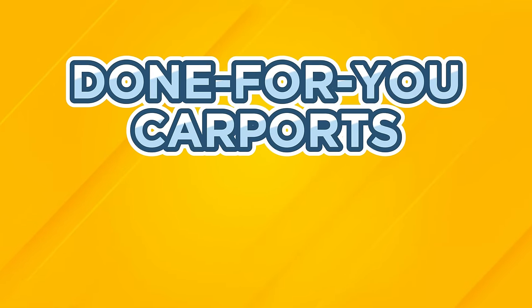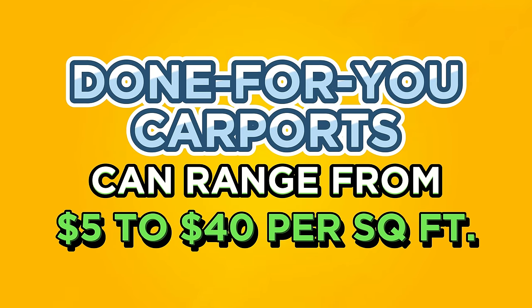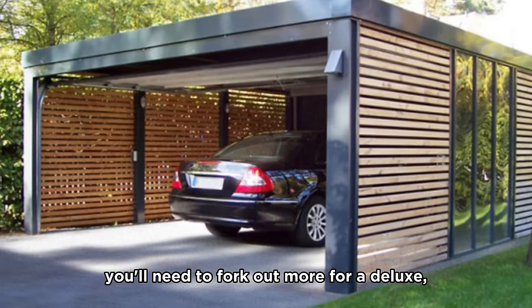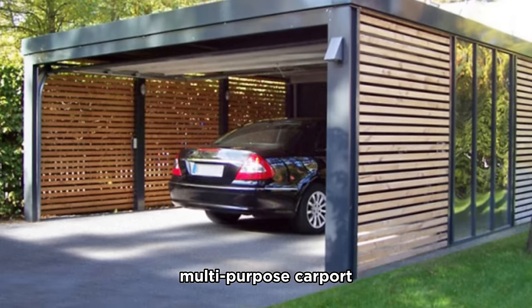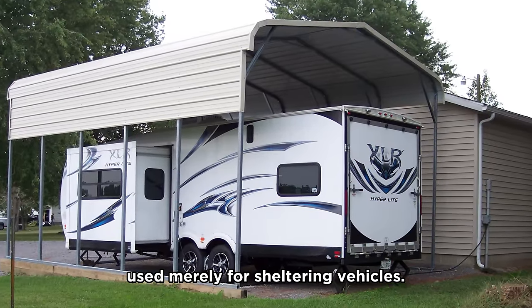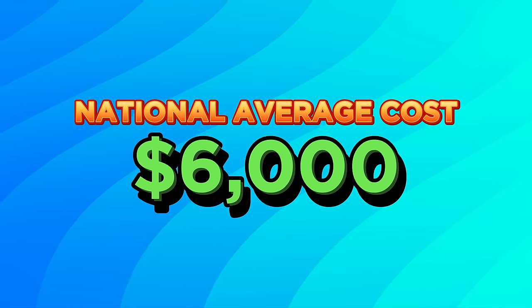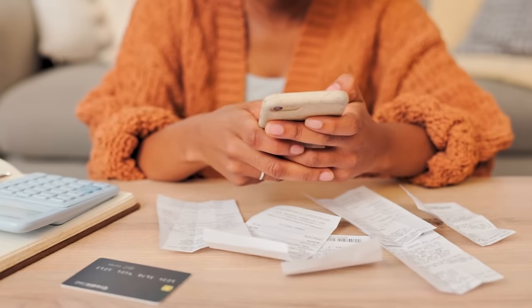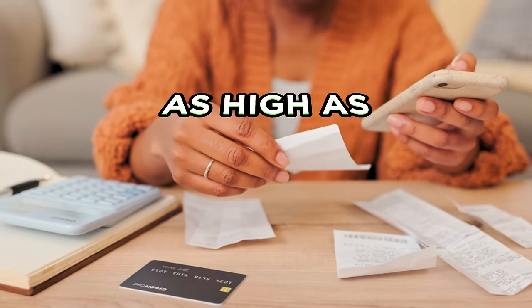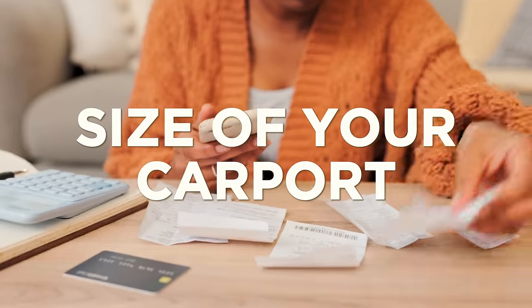The cost per square foot for a professionally installed carport can range from $5 to $40 per square foot. For instance, you'll need to fork out more for a deluxe, multi-purpose carport equipped with lighting than a standard carport used merely for sheltering a vehicle. On a more general level, the national average cost to build a carport falls around $6,000, but that price could be as low as $1,500 or as high as $10,000 depending on a number of factors, one of them being the size of your carport.